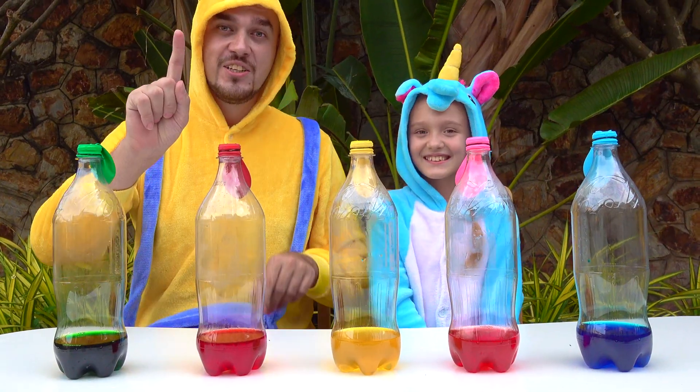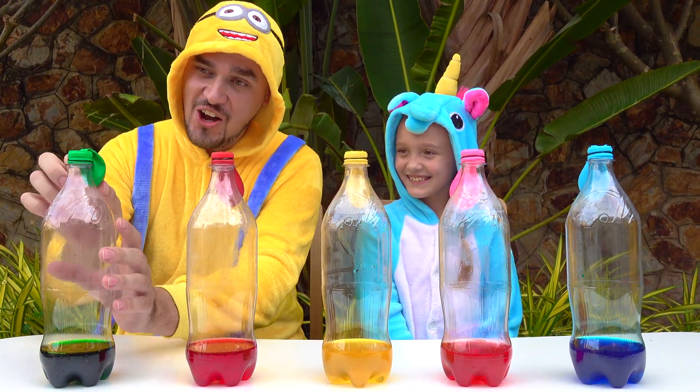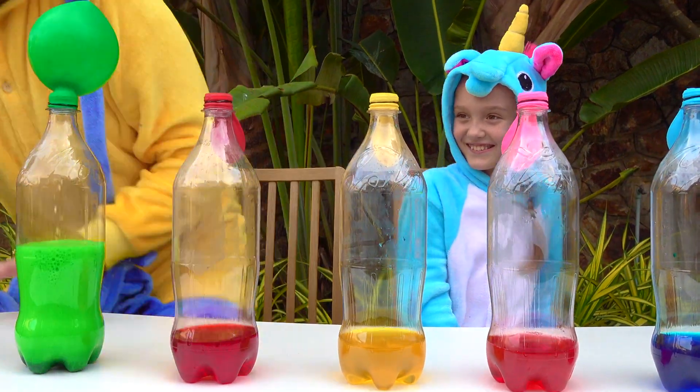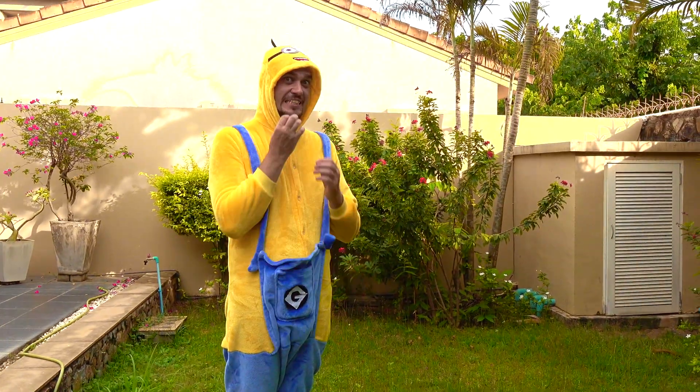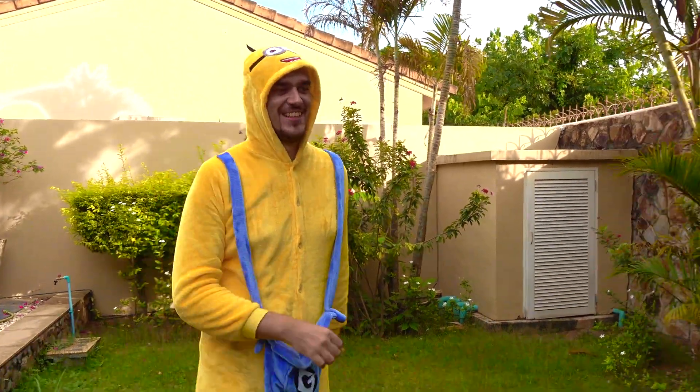1, 2, 3, let's go! No! No! Uh oh! Daddy, where are you? On to the next one!